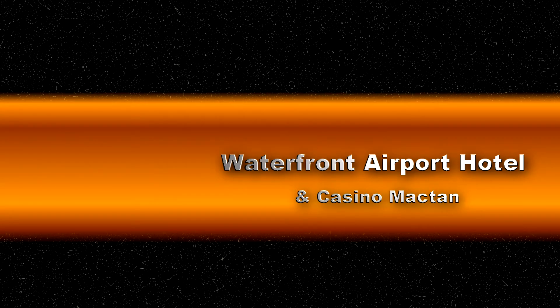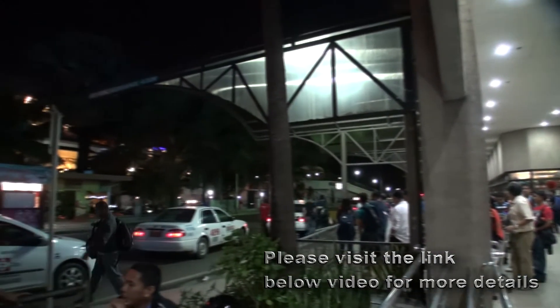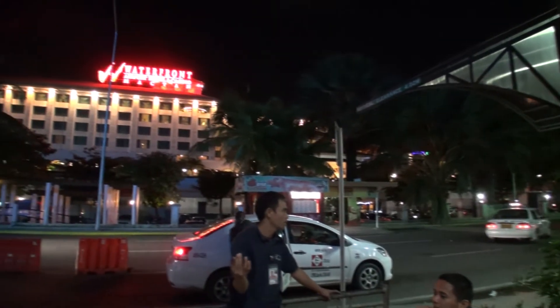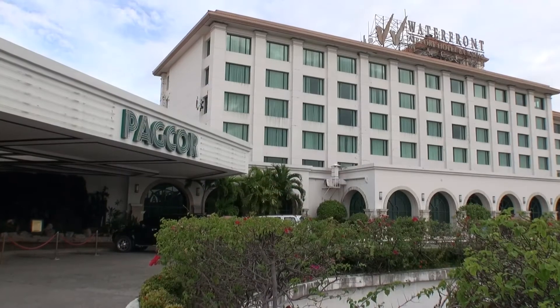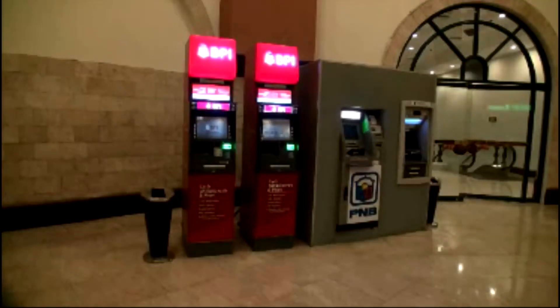The Waterfront Airport Hotel is a three-and-a-half star hotel with 164 rooms, conveniently located just across the road from the airport. On one side of the hotel is the 24-hour casino, and if you want to draw some money out, at the front of the casino there are a few ATMs.